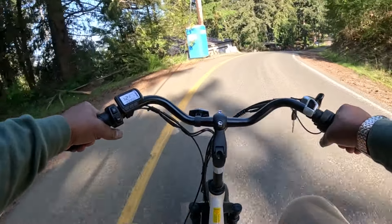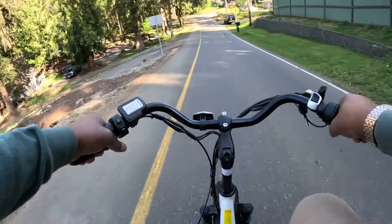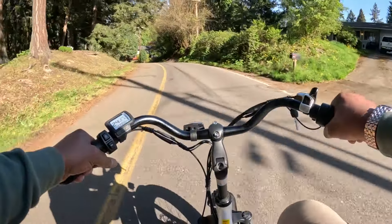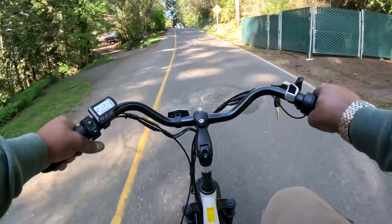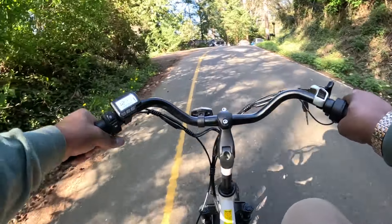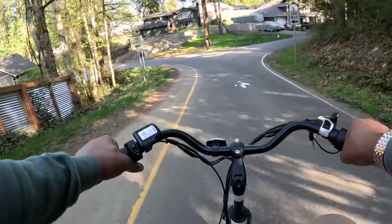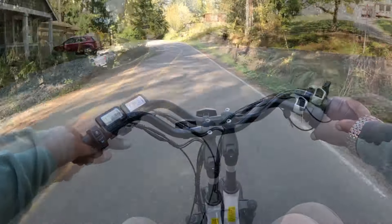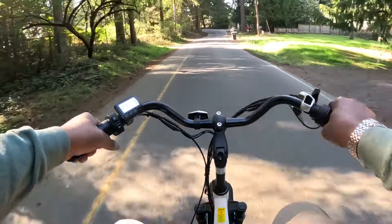I've got it in pedal assist 1. Going downhill, got up to 28. Going uphill, no pedal, goes about 13-14. Better in pedal assist 2. Pedal assist 2 was about 23 on the level, no pedal.